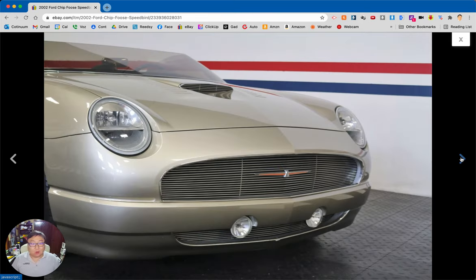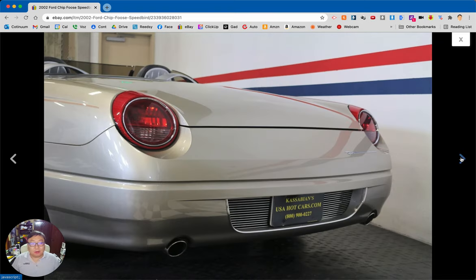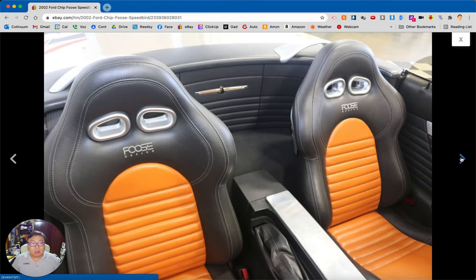What makes it interesting to me is that Foose cars are not that common. Even the production cars like this — not a fully coach-built car — just don't come up for sale that often. I feel like the people that get them want to hold on to them.